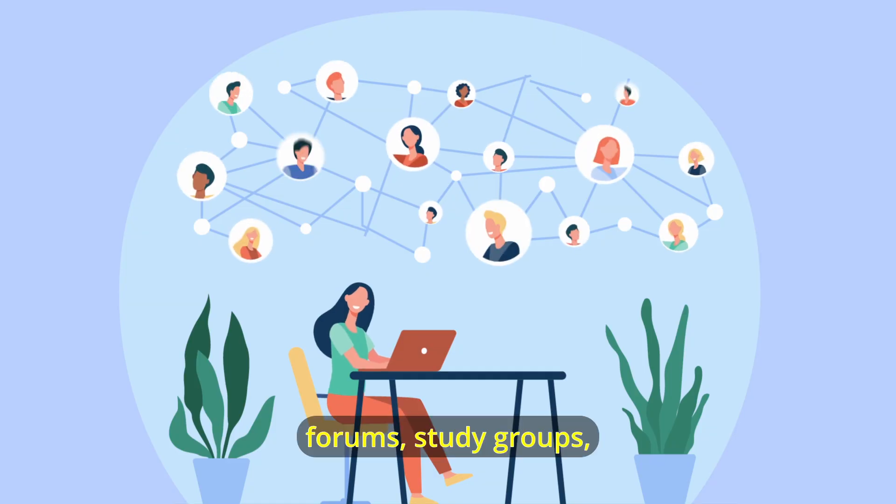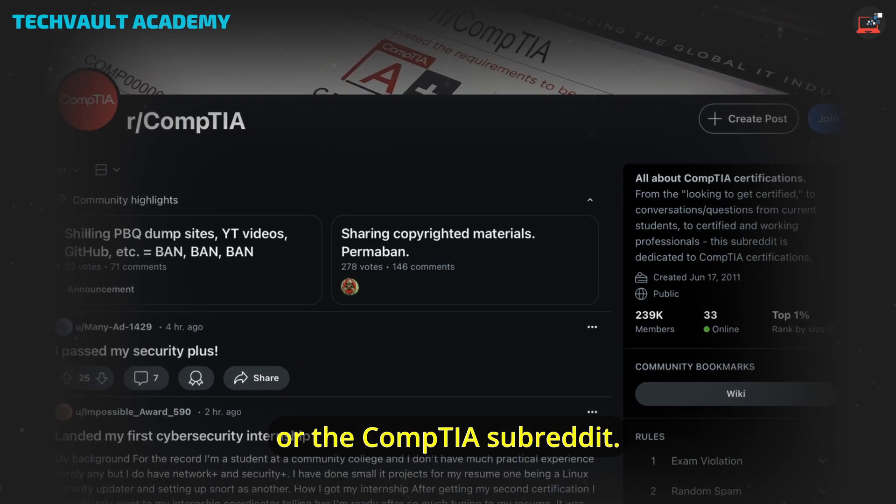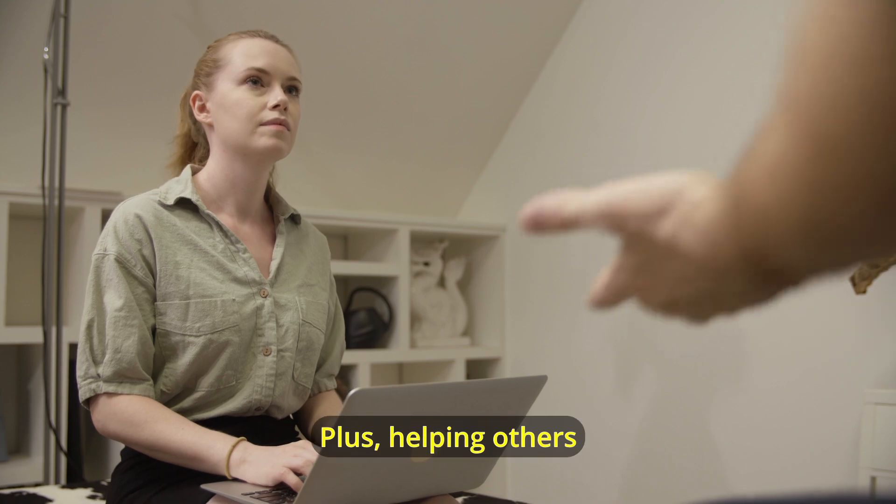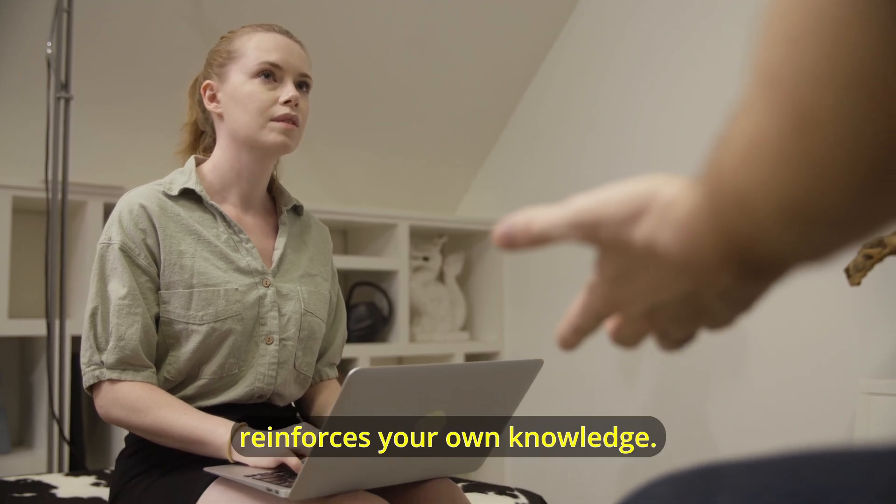Six: the power of community. Join online forums, study groups, or the CompTIA subreddit. Sometimes a fellow student's explanation can clear up a concept faster than any textbook. Plus, helping others reinforces your own knowledge.